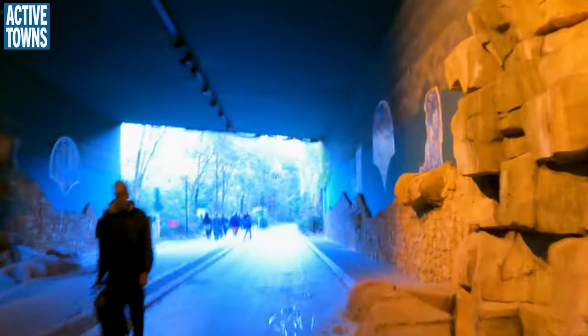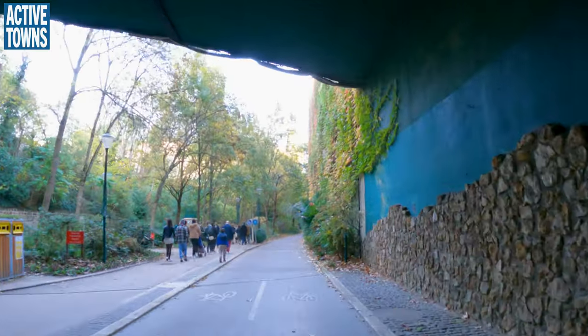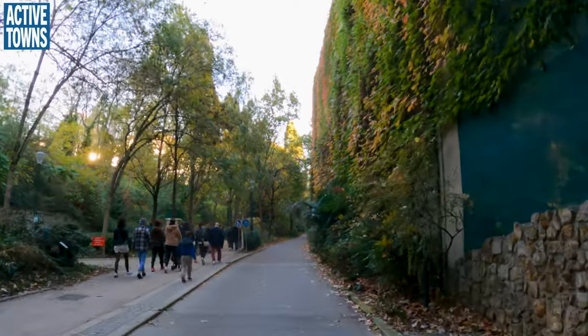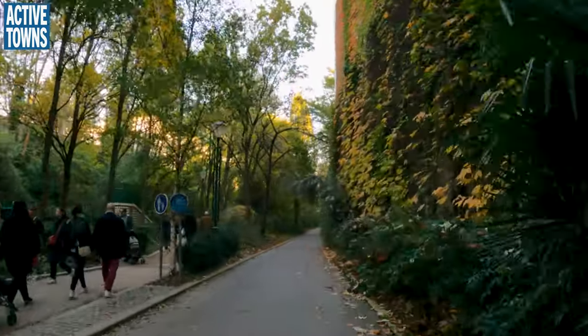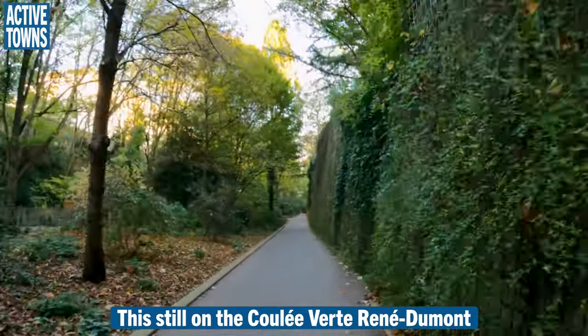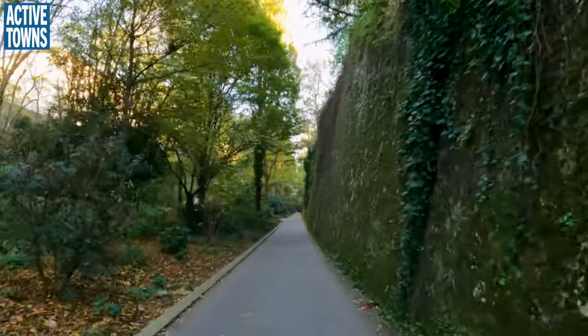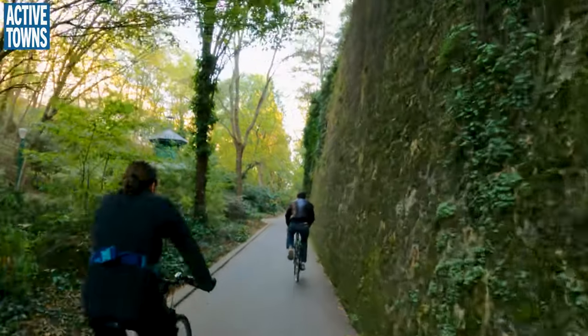You can just see how freaking cool this is. Nice historic little railway tunnel and a nice little green area down through here. And again, this just kind of cuts right through the 12th.